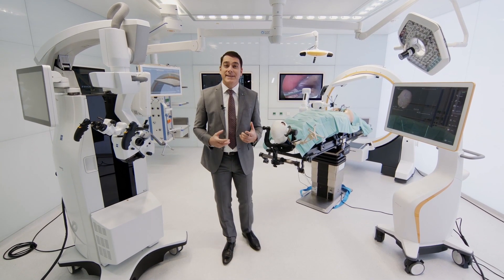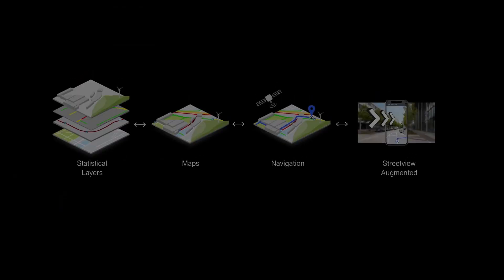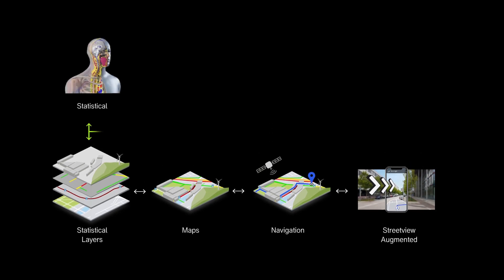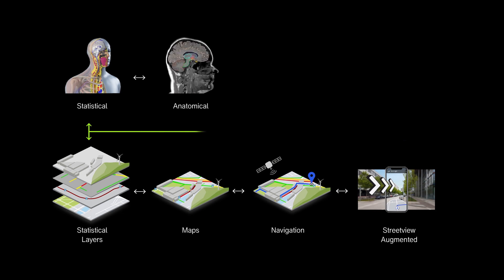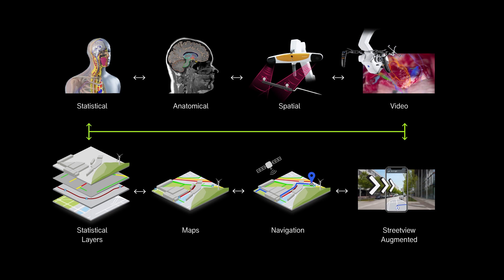I now want to provide you insights into the state of the art in surgery today. The biggest opportunity for AI is the connection of data between different domains — like Google Maps connecting the actual digital map with GPS coordinates, leveraging a powerful statistical database with layers for topography, traffic flows and public transportation.